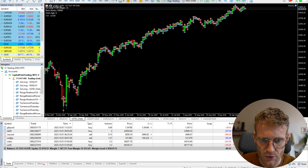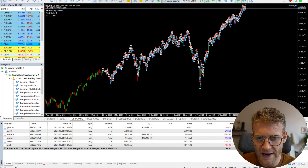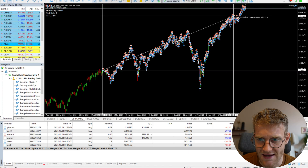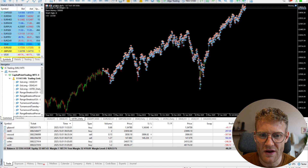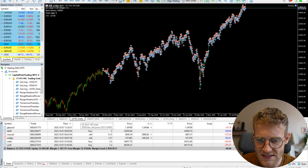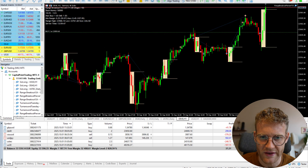If we have a look at US Tech on the daily chart, we can clearly see that when I started trading my strategies it's pretty obvious that we are also at an all-time high with the US Tech index, and this is of course very beneficial for the account.